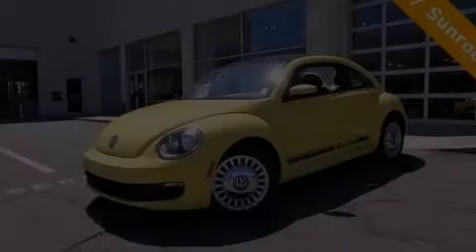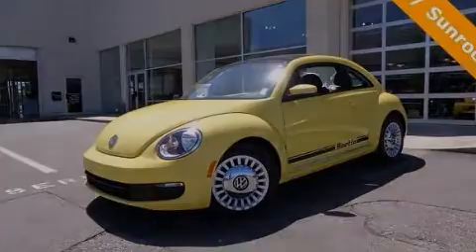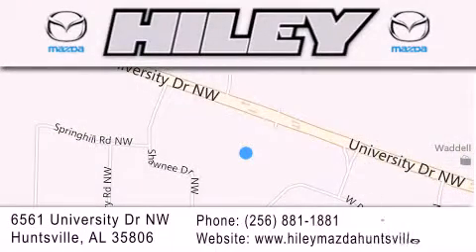We invite you to contact us today to learn more about this vehicle. Hiley Huntsville is located at 6561 University Drive Northwest in Huntsville. Our goal is to exceed all of your expectations to ensure that you'll return for future visits.